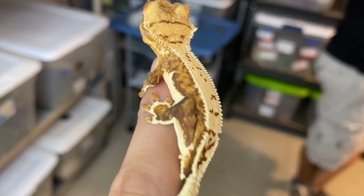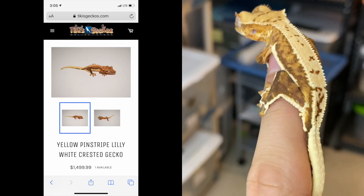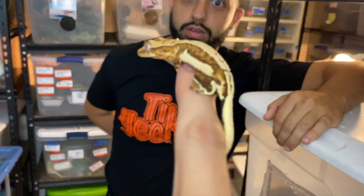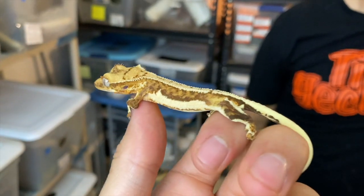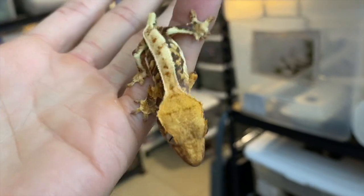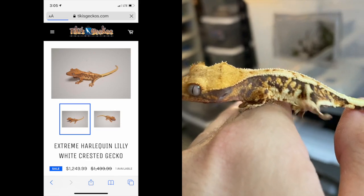This absolutely stunning lily white is a creamsicle lily white, or a yellow base lily white, and it comes from our citrus line. These animals speak for themselves — the amount of color, contrast, cream, and white that they have is absolutely breathtaking. This animal is perfect, and 30% off is not a bad deal. This is hold-back quality — I would hold this animal back, but I already have two from this line. These lily whites keep progressing as they grow up and get better with age. You can see the pattern creeping up from the Harlequin markings. Perfect for anybody looking to produce high-expression lily whites.